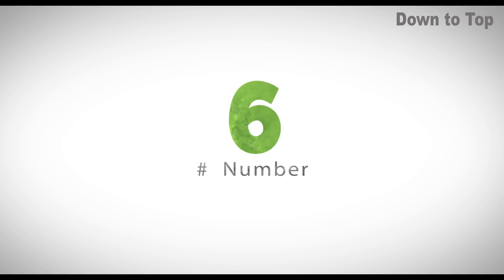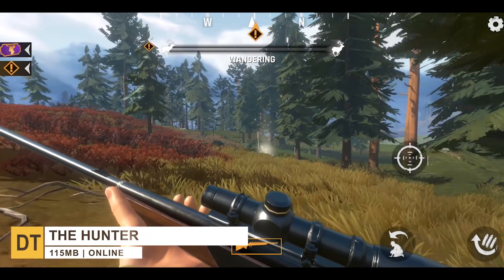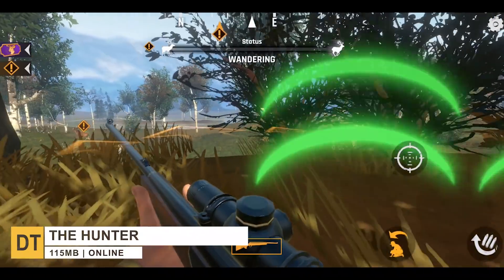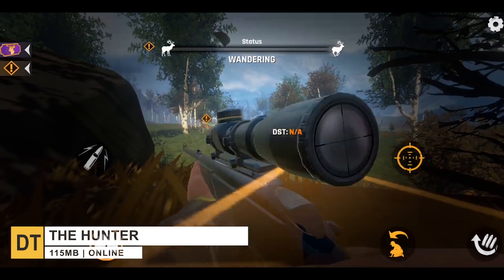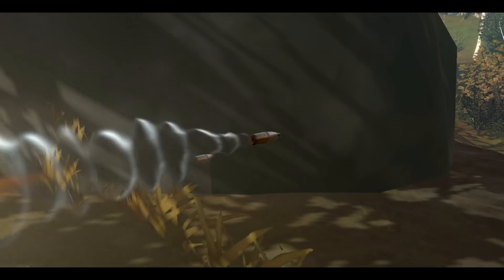At number six, we have The Hunter. The game allows players to explore more than a dozen enormous maps across a hundred missions, hiking up hillsides and creeping through brush in hopes of sighting and shooting their intended targets.